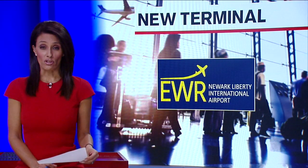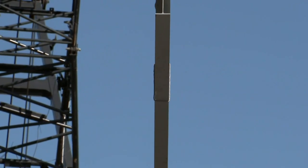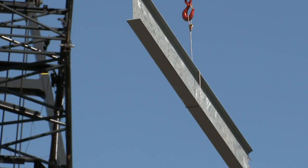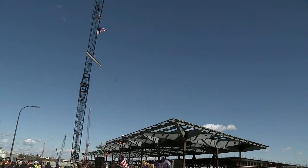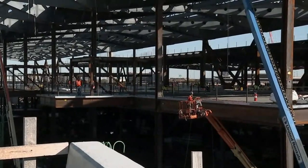A milestone today in the construction of a new $2.7 billion terminal at Newark Airport. Workers installed the giant exterior steel beam on Terminal 1. It will be 20% bigger than the Terminal A it will replace, and promises to have all the modern travel conveniences. Here's New Jersey reporter Anthony Johnson.